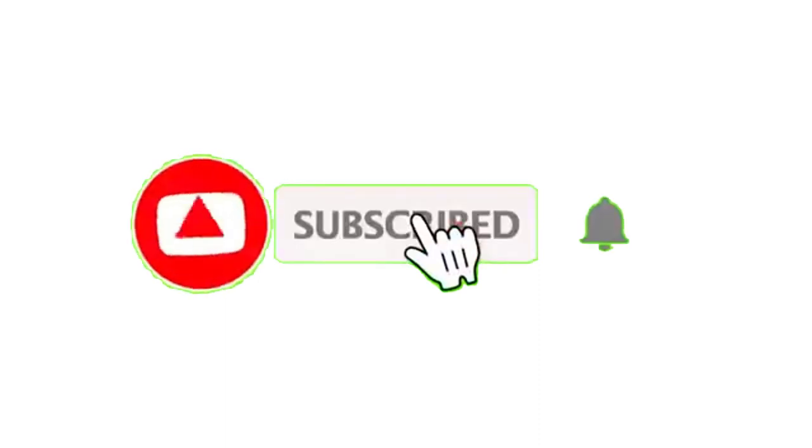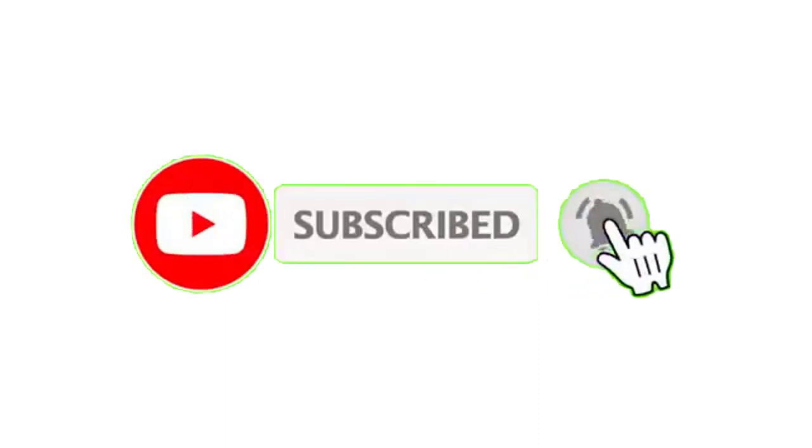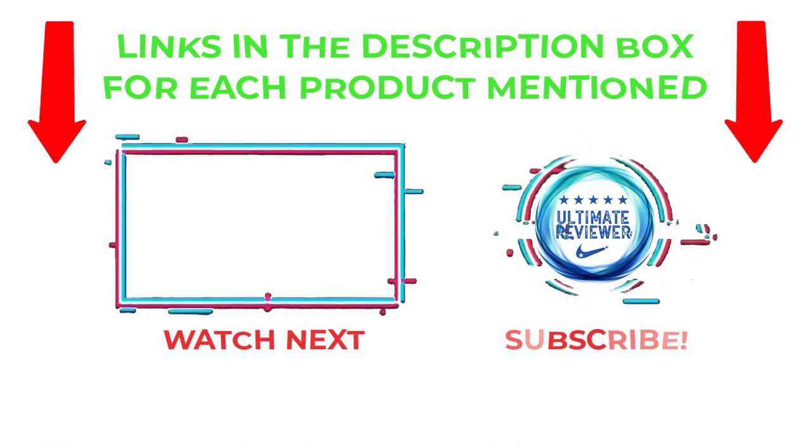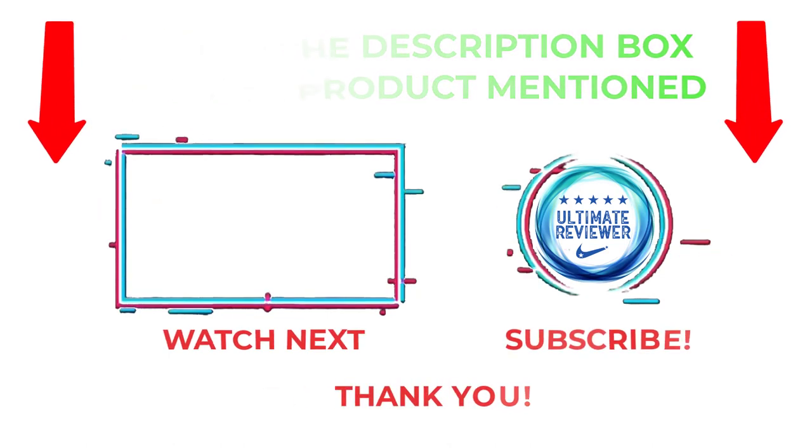That's all from my end. I make helpful videos daily, so do subscribe to my channel and hit the bell notification. To get more information or check product prices, please see my description. For any kind of problem, please comment below so I can help you further. Life is short, so enjoy every bit of your life with our cool products — it's going to make your life much easier. Thanks for watching, have a great day.